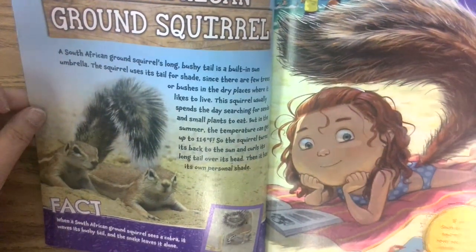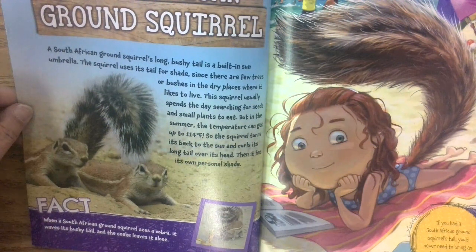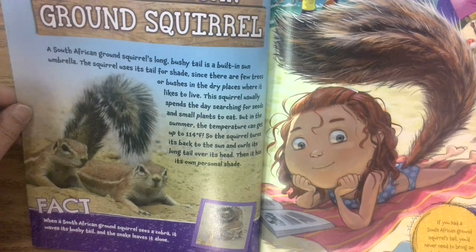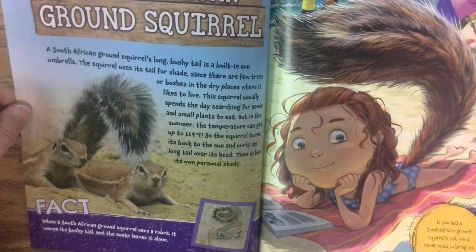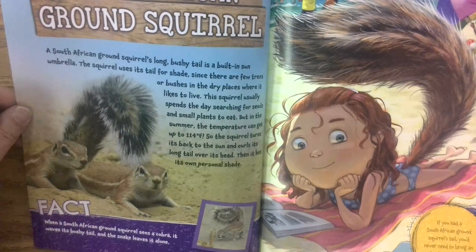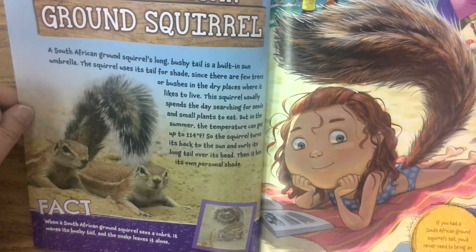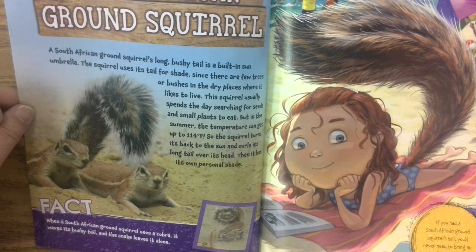A South African ground squirrel's long bushy tail is a built-in sun umbrella. The squirrel uses its tail for shade since there are few trees or bushes in the dry places where it likes to live. This squirrel usually spends the day searching for seeds and small plants to eat, but in the summer the temperature can get up to 114 degrees Fahrenheit. So the squirrel turns its back to the sun and curls its long tail over its head — then it has its own personal shade.